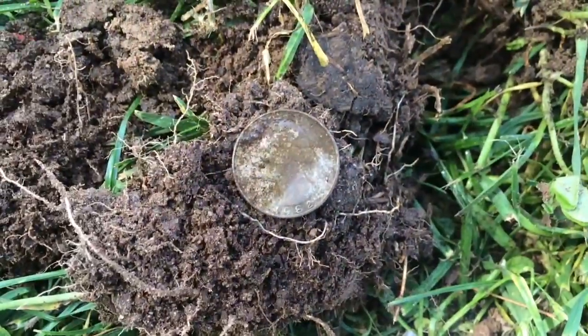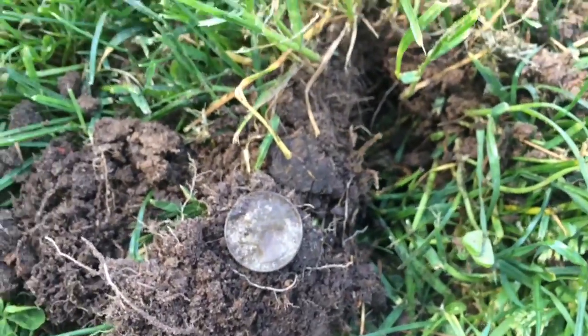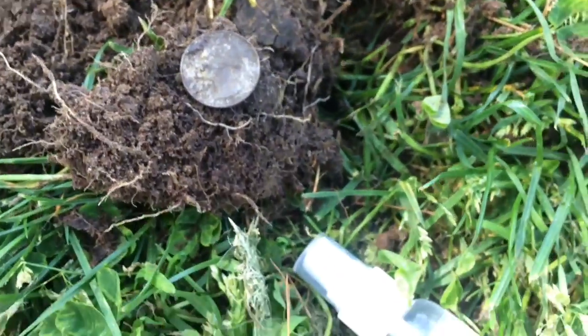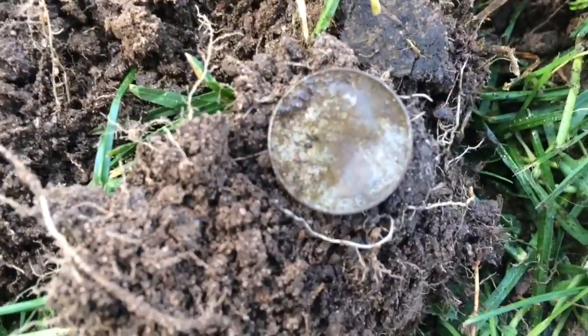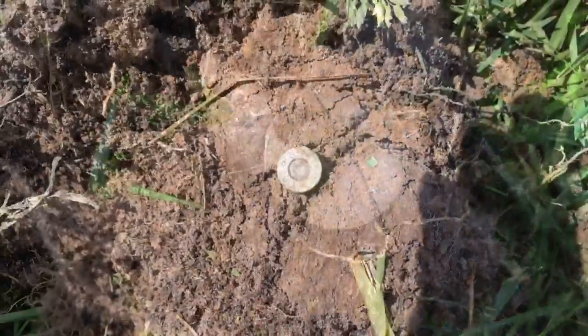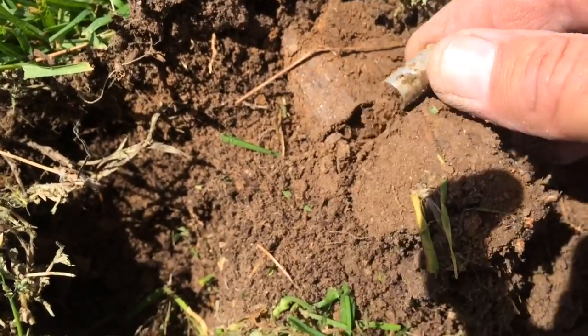All right guys, in this hole a 1982 quarter, just about two inches down. Let it down a little bit so you can at least read the date. All right guys, in this hole a 9 millimeter shell casing — pretty cool.